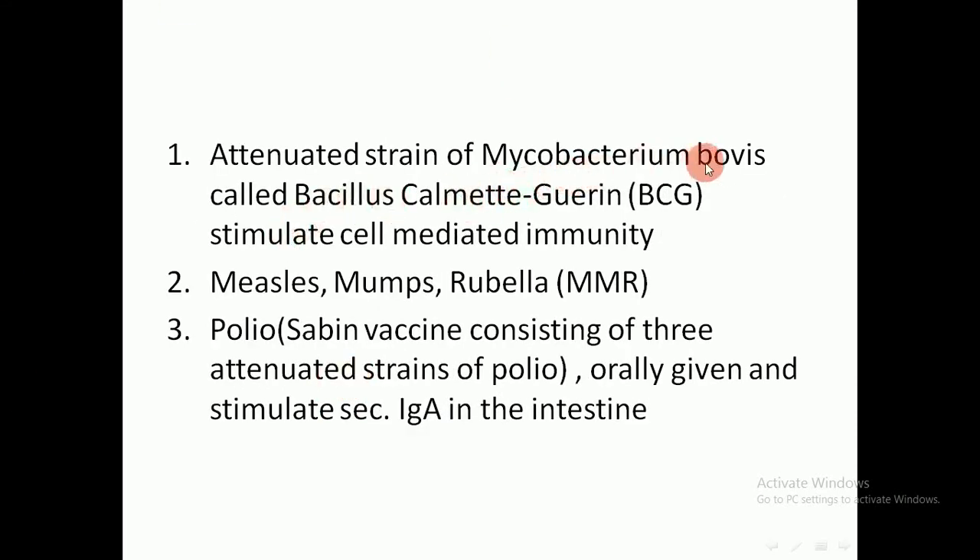An attenuated strain of Mycobacterium bovis called BCG — Bacillus Calmette-Guérin — stimulates cell-related immunity and is used in vaccination against tuberculosis. The measles, mumps, and rubella vaccine and the oral polio vaccine consist of three attenuated strains of poliovirus. This oral vaccine stimulates secretory IgA in the intestine, which is important since polio is transmitted by the fecal-oral route. This live attenuated oral polio vaccine should not be given to immunosuppressed patients, as it may cause infection.